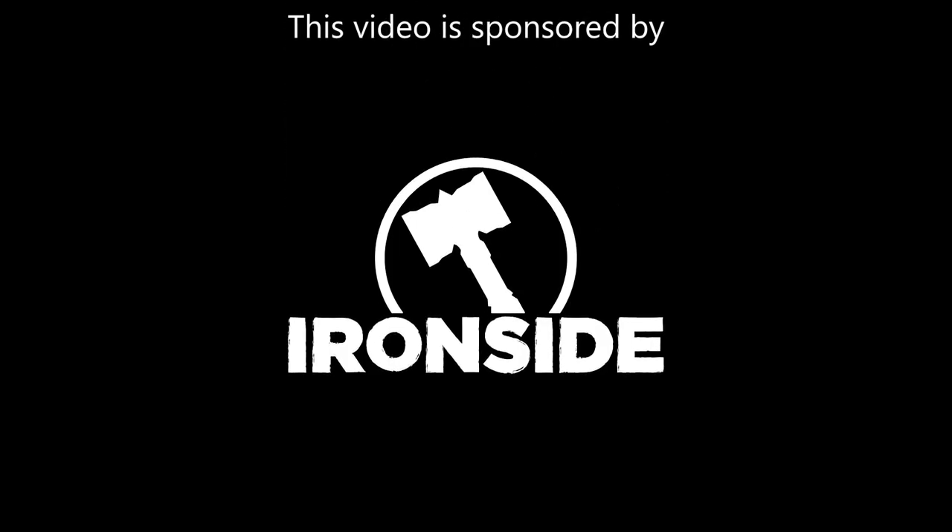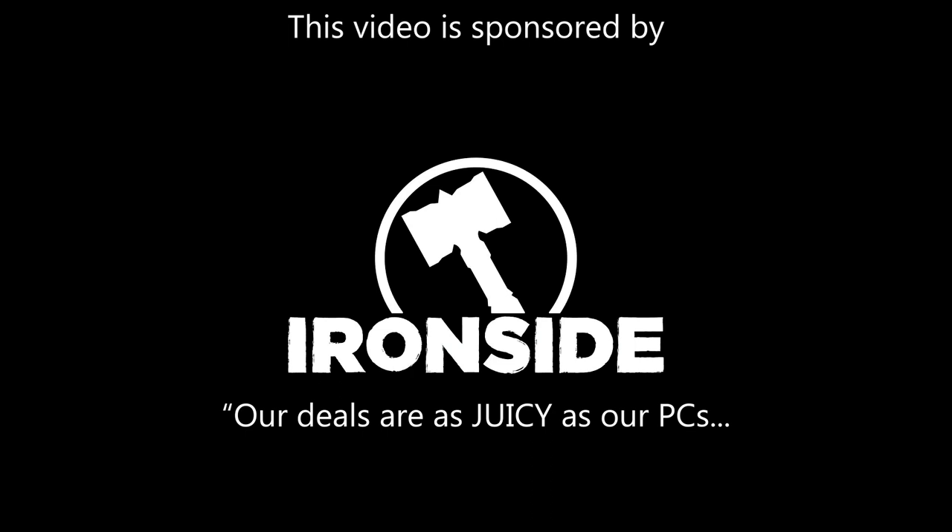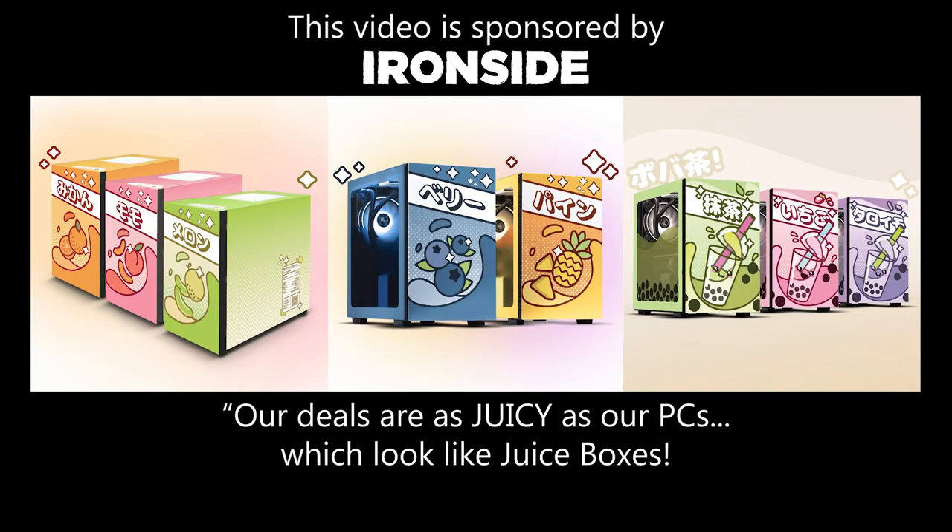This video is sponsored by Ironside Computers. They don't have a slogan, so I'll come up with one for them: 'Our deals are as juicy as our PCs, which look like juice boxes.'